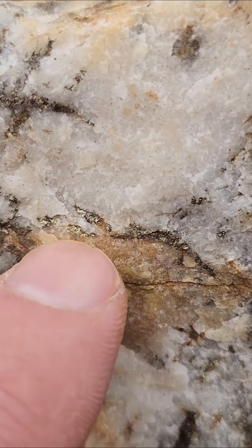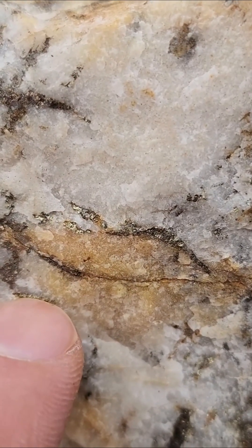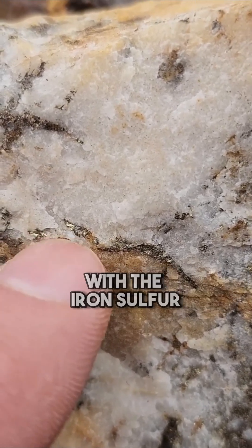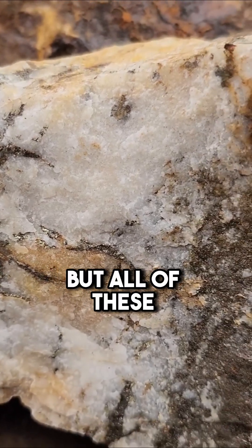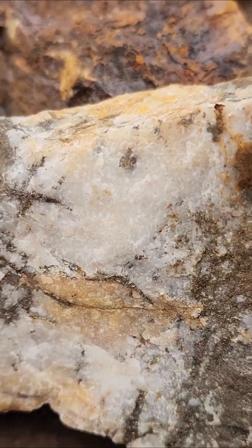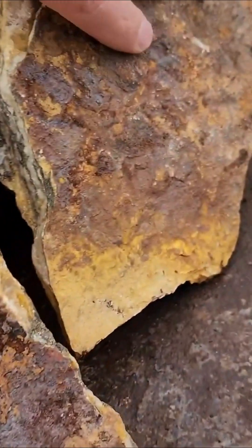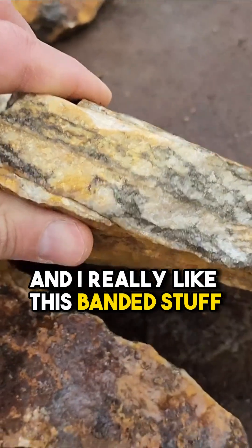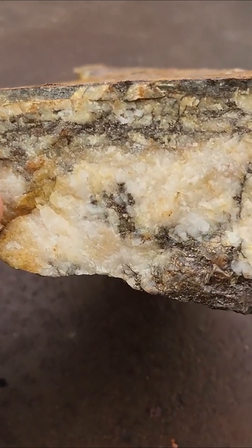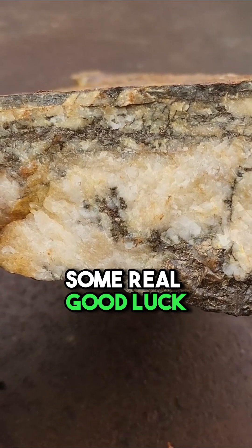Right up in here, I think that's chalcopyrite, so there's a little bit of copper in there with the iron sulfur. But all of these sulfides are really good indicators if you're looking for gold. I really like this banded stuff because in the past that's where I've had some real good luck.